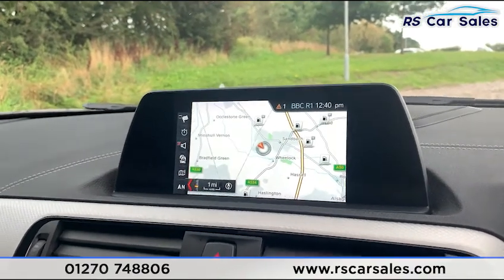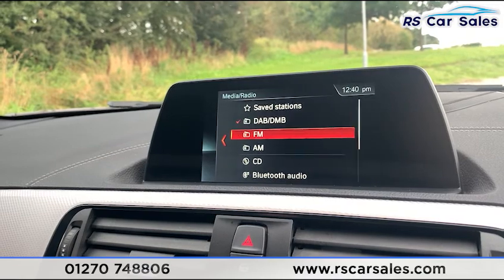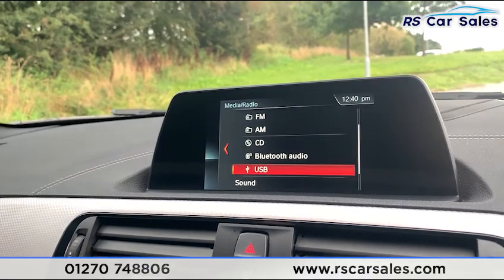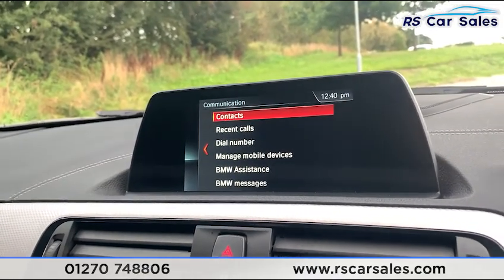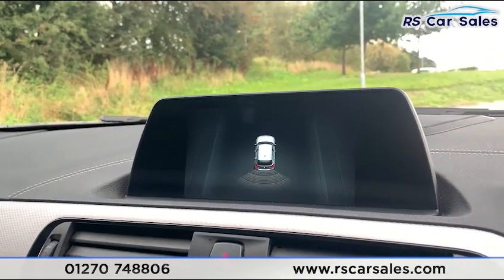In the centre we do have satellite navigation and media connectivity, including DAB radio, FM, AM, CD, Bluetooth audio, USB, and Bluetooth phone connectivity. With navigation active, putting the car into reverse shows the rear parking sensors on the visual display.